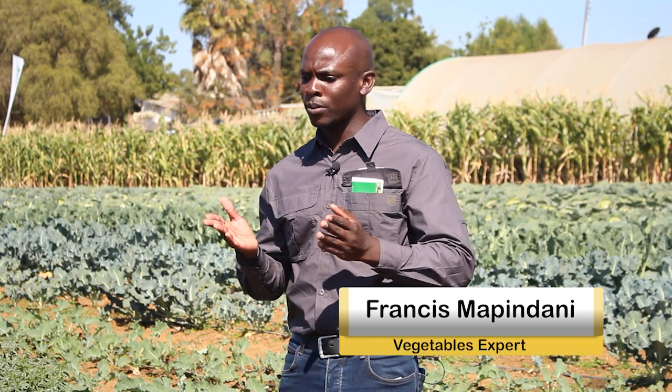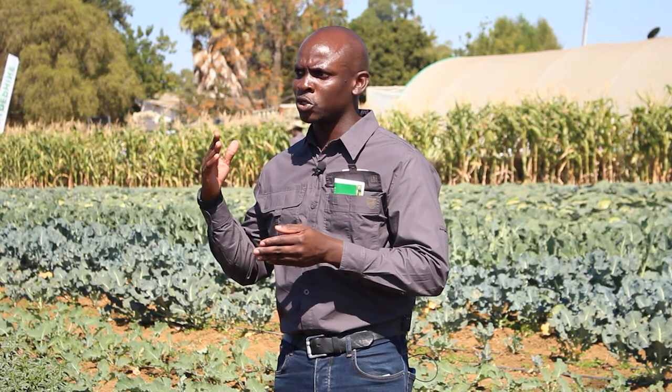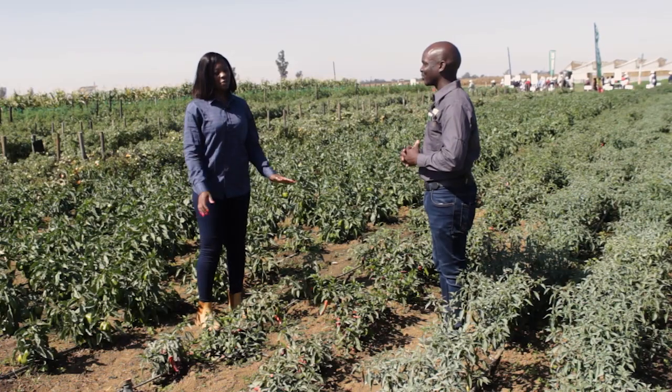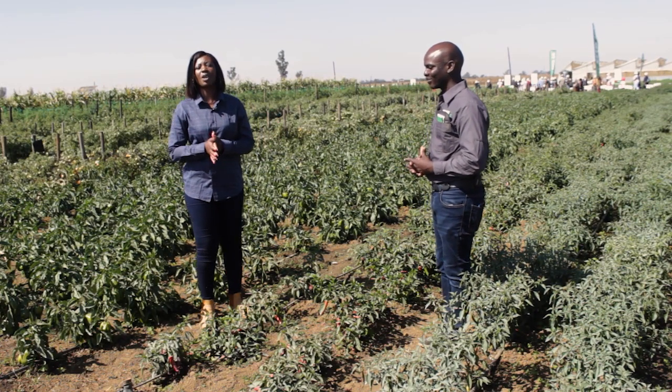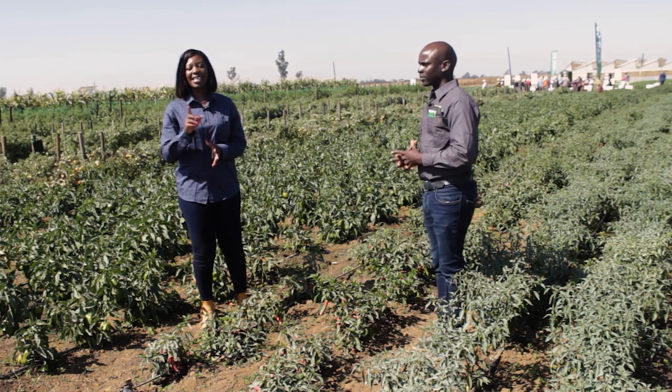We're looking at flowering probably starting at day 45. Our chilies start off as green, and we need to leave them to turn — from the time they become green, we wait until they become red, and then we can start to sell them as red. We'll be right back with this and more in the third and final segment. Stay tuned.